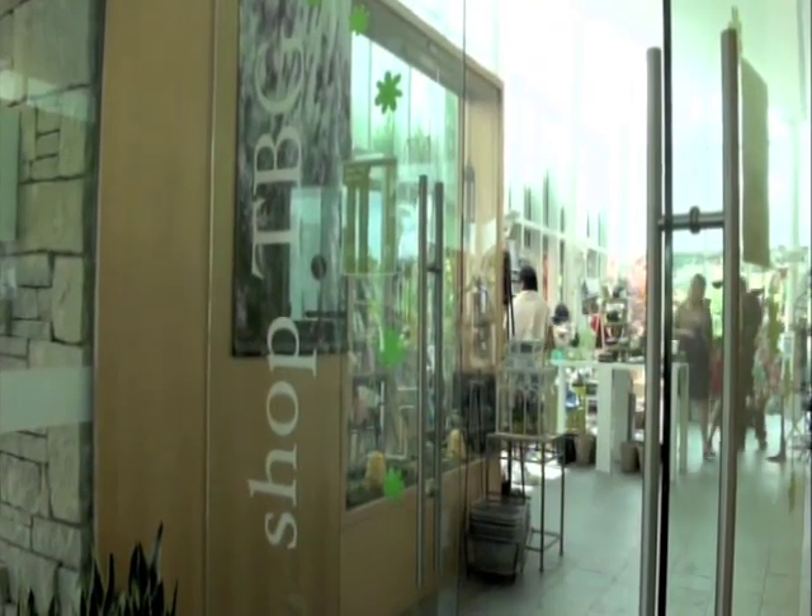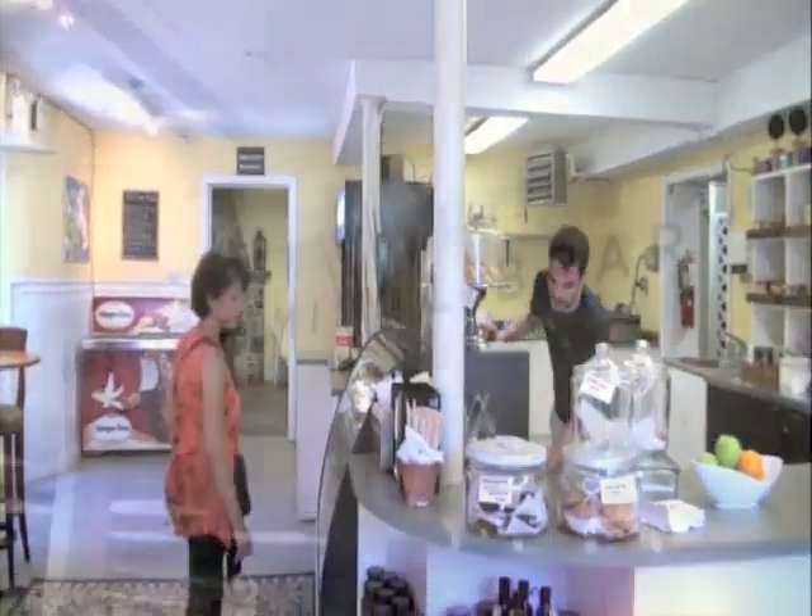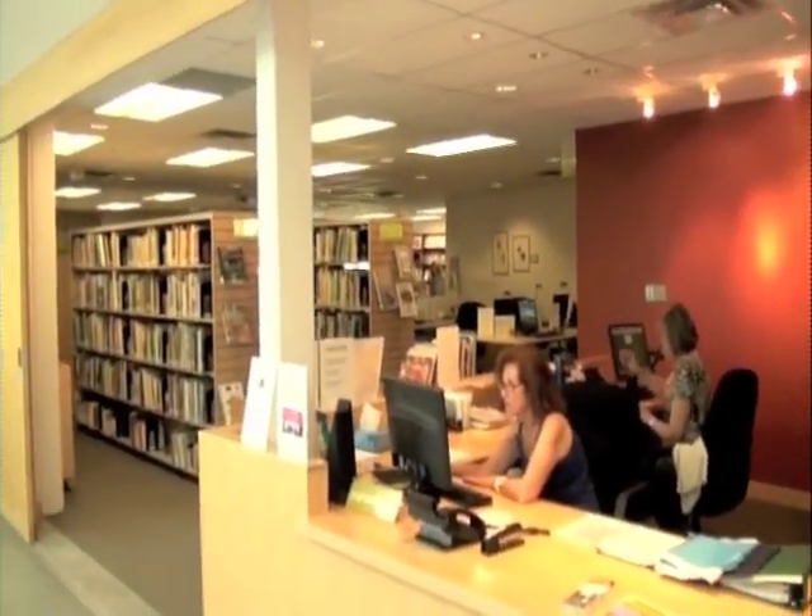While you're here on your tour, be sure to visit our wonderful gift shop, our seasonal cafe, and our extensive horticultural library, which is one of the largest in Ontario.